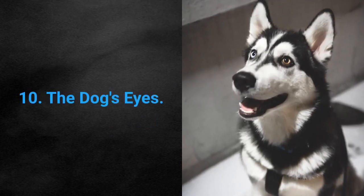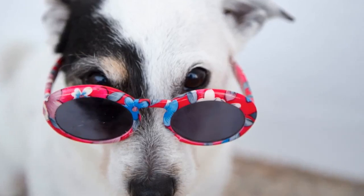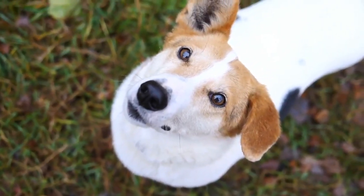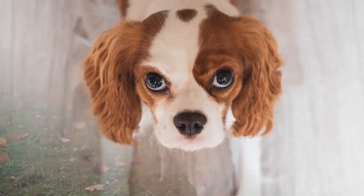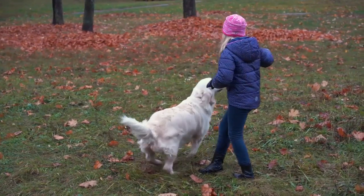Sign 10: The dog's eyes. It is necessary to pay attention to your dog's wide open eyes and rapid blinking. What do wide open eyes indicate? Dogs love their family and they often seek our time and attention. Wide open eyes signify their need for attention — they are ready to play and are expecting you to devote some time to them.